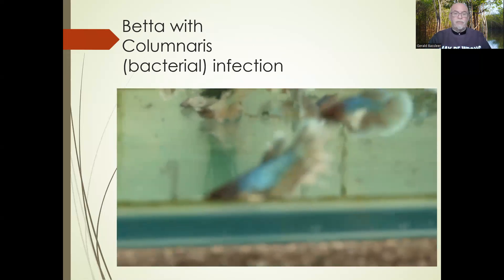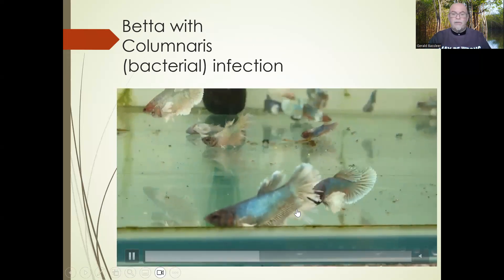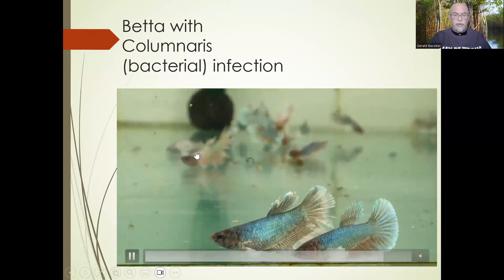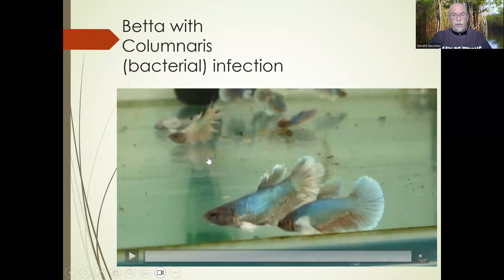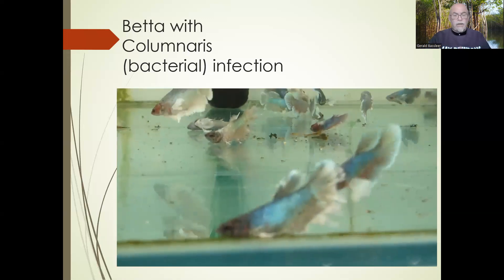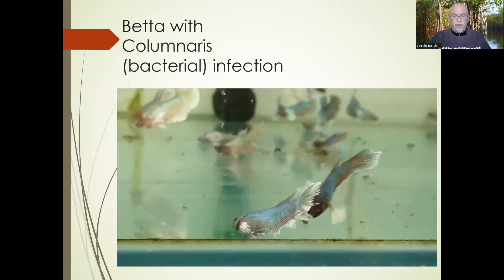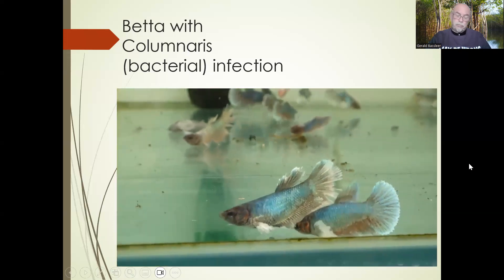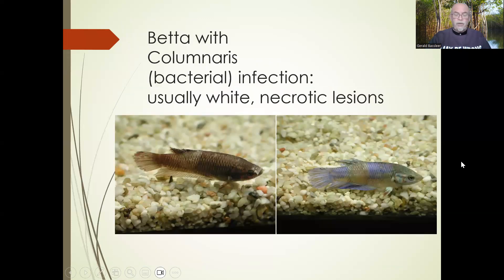Number four: columnaris bacterial infection. See this betta with white necrotic tissue — the damaged tail rotting away, while other fish are eating at it, and more fish in the background also dying. Many fish are dying quickly — this is typical columnaris. White necrotic lesions, quick losses of fish, overnight high mortality. That's the problem with columnaris: it is a very nasty, quickly-evolving disease, particularly in tropical waters. You see those typical white necrotic lesions — the saddlebag syndrome, the white nose, the white mouth of the betta. That is typical of columnaris infection.